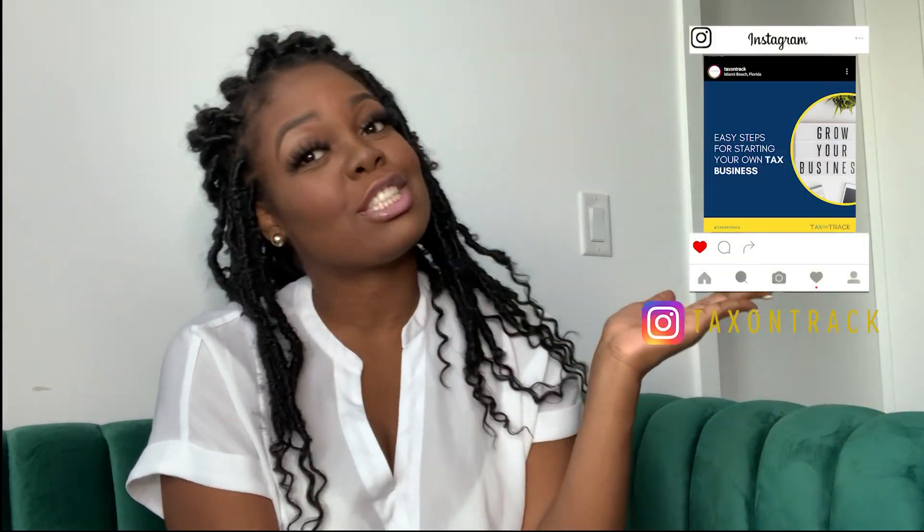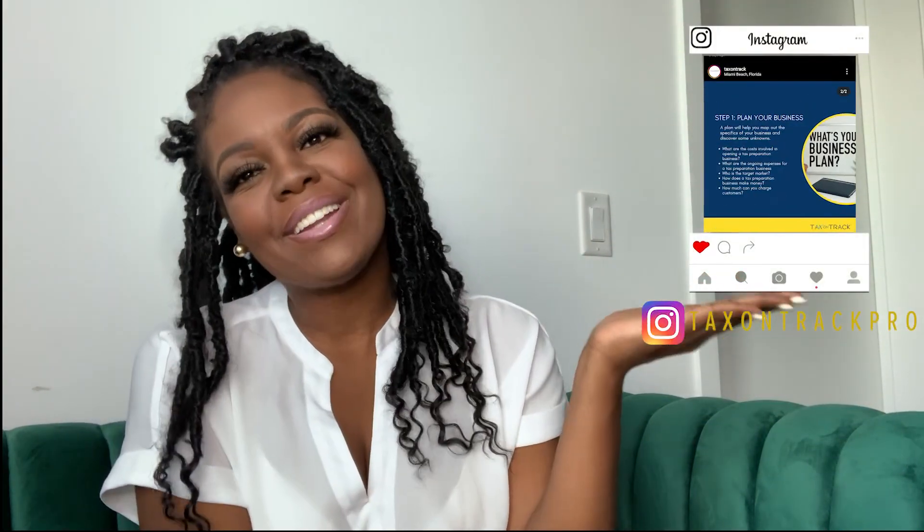Don't forget to click on the subscribe button. Don't forget to follow me on Tax On Track and Tax On Track Pro on Instagram, and go to my Facebook page, click the like button and follow Tax On Track Pro and Tax On Track LLC. I'll be back with another video for you guys. Bye!